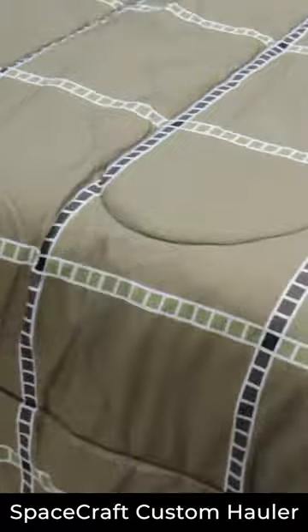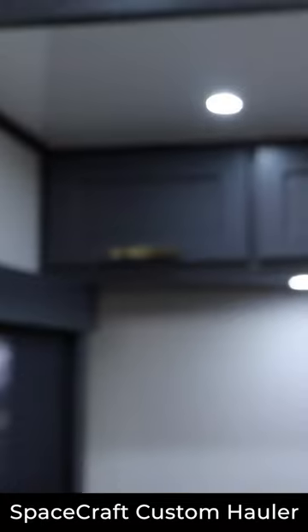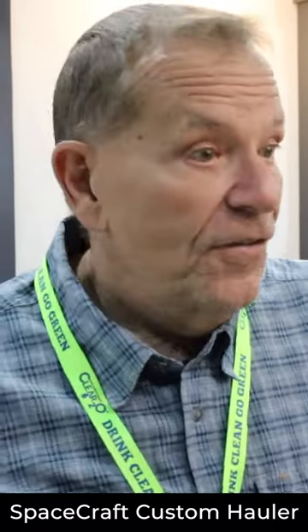So this bedroom — it's really nice, but it's also pretty cool because this whole thing lifts up, and this is a garage underneath that you can bring your EV, I guess, if you want. This is incredible. 54 feet long.